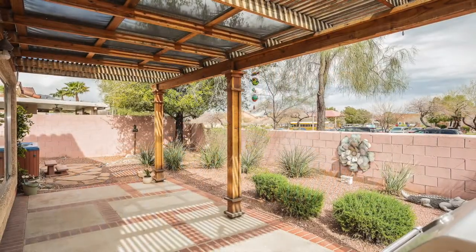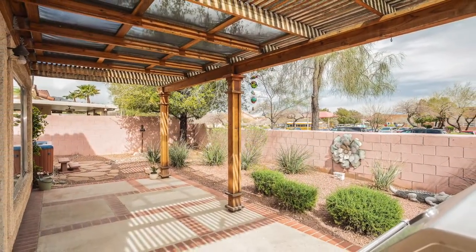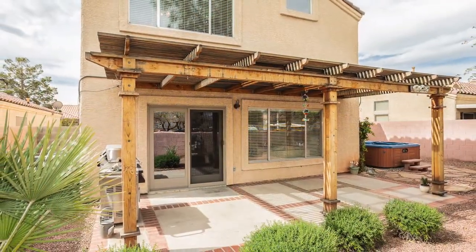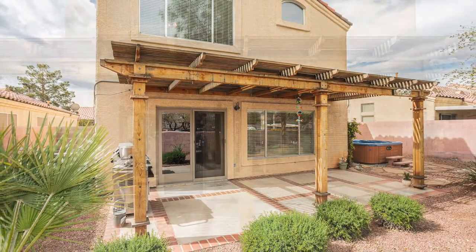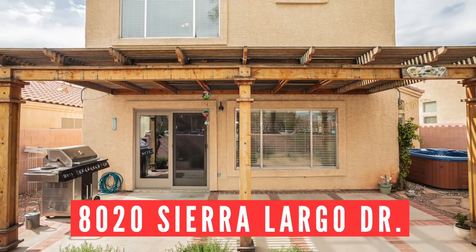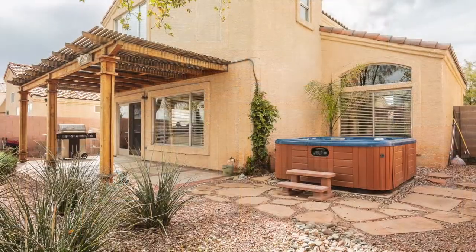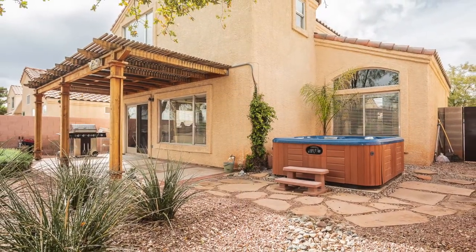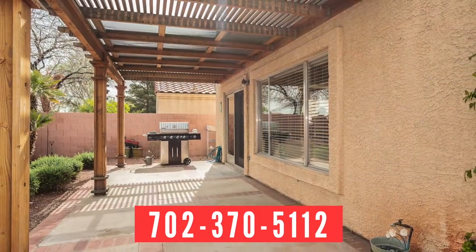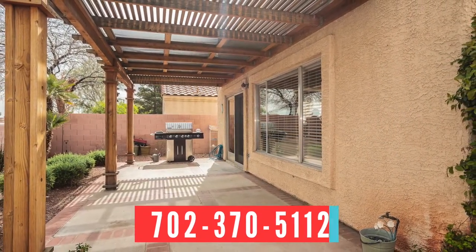The backyard has a large pergola and desert landscaping. The barbecue grill stays and the hot tub is sold with the home as-is. I hope you enjoyed my tour of 8020 Sierra Largo Drive here in Summerlin at the Pueblos. If you'd like to schedule a private tour, please call me at 702-370-5112.